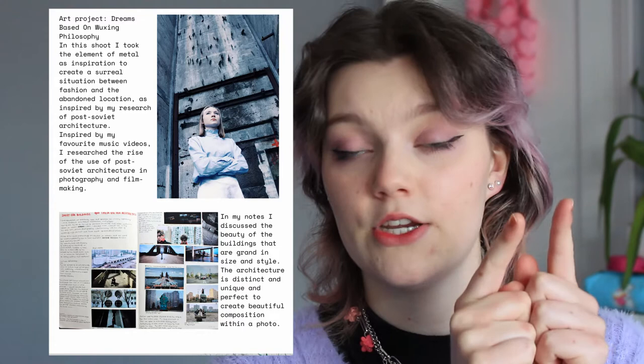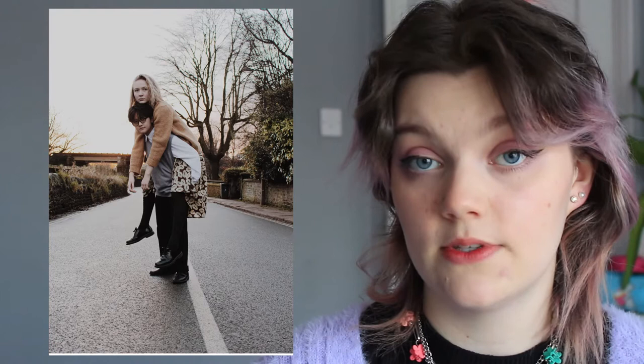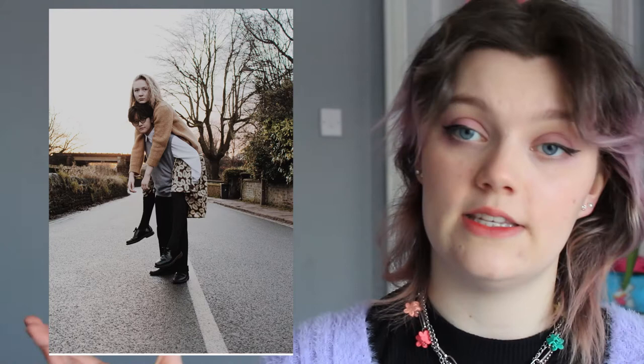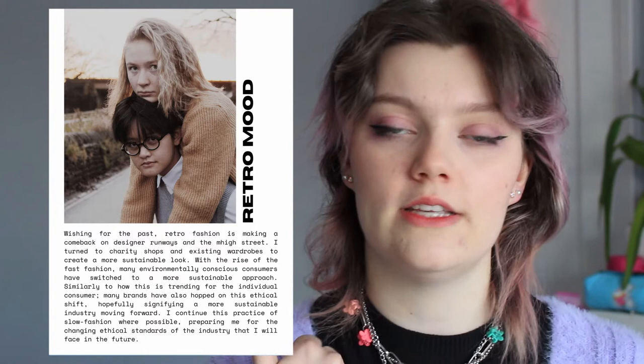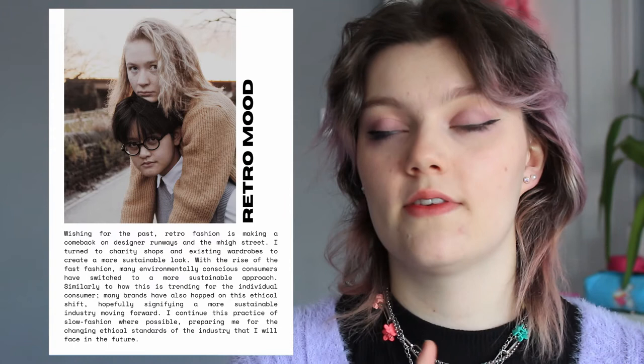Next is 'Retro Mood'. I decided to take a sustainable approach on the retro trends coming on the catwalk. This gave me a lot to talk about — there's quite a big paragraph there. I feel like that shows I'm up to date with the latest trends: not only talking about the trending retro themes, but also the idea of sustainability in slow fashion, which is a really important thing as we move forward in the industry. UAL researches a lot in sustainable fashion, so I thought it was important to include this to show I know what they research.